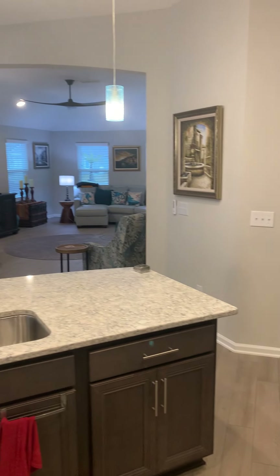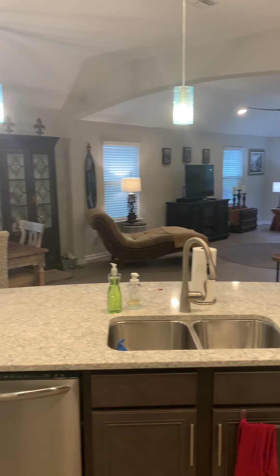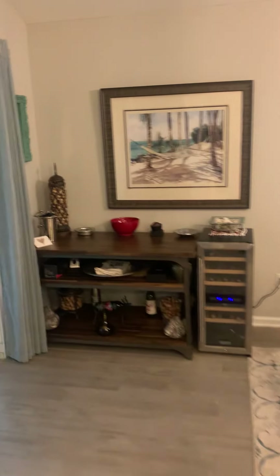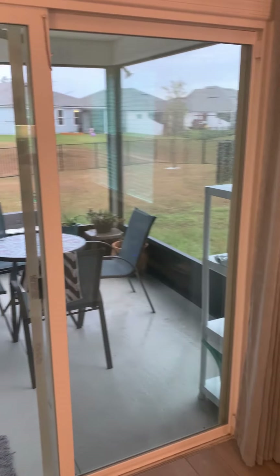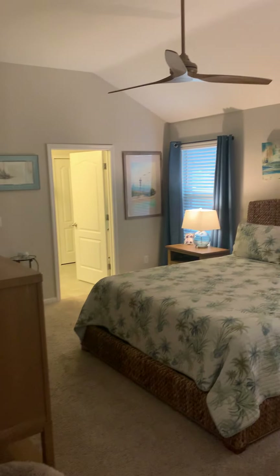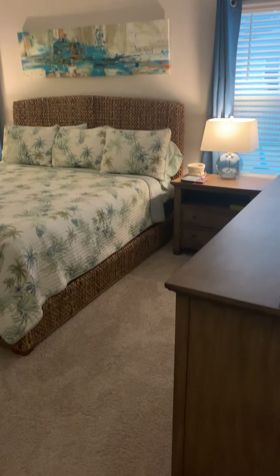Right over here we've got the kitchen — lots and lots of storage in here. Found the light switches. Very very good condition, everything has been super well maintained. This is a relatively new neighborhood, so everything is essentially brand new. Got a nice big pantry, and just wanted to give you a close-up of the countertops here.